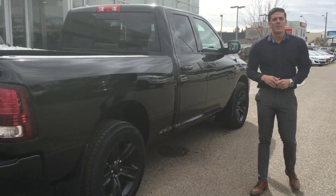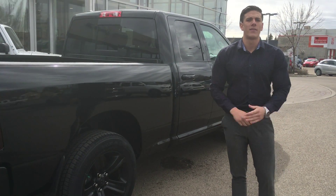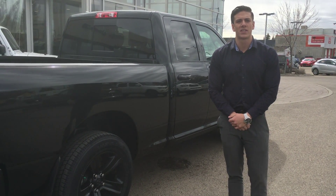To test drive this vehicle, come visit us at 13333 Fort Road or give us a shout at 780-473-6388.